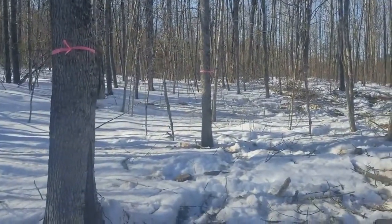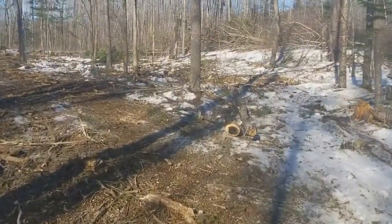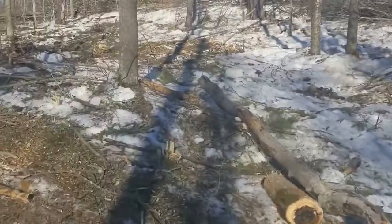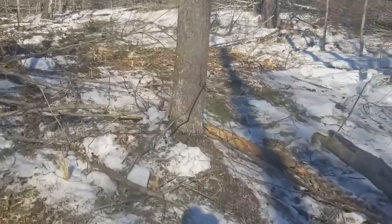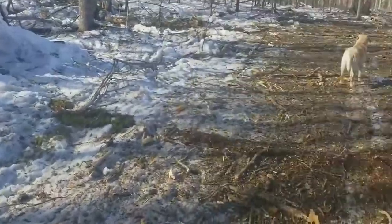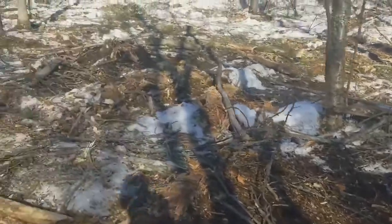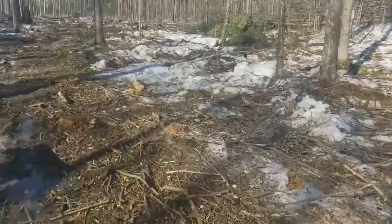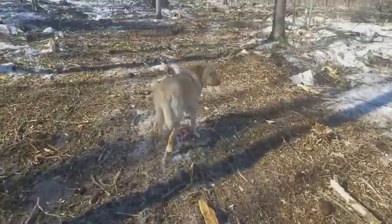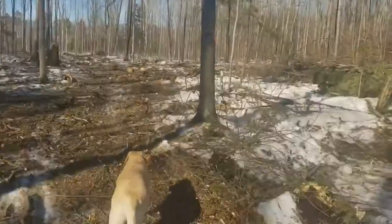Ribboned trees have been saved? Check. Ribboned trees — have they been scarred by the logging activity? No. Check. Coarse woody debris left on the ground for biological, ecological purposes? Check. Soil rutting? No. Check. Tops of the save trees damaged? No. Check.